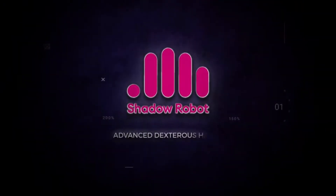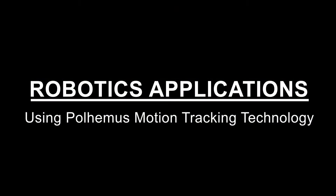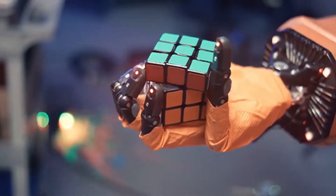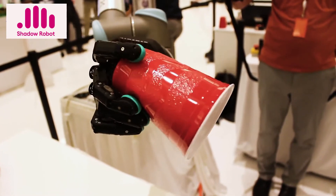Shadow Robot collaborates with Pohimus. Pioneers in the industry, Shadow Robot has been on the cutting edge of robotics for over a decade, delivering customized robotic solutions around the world.